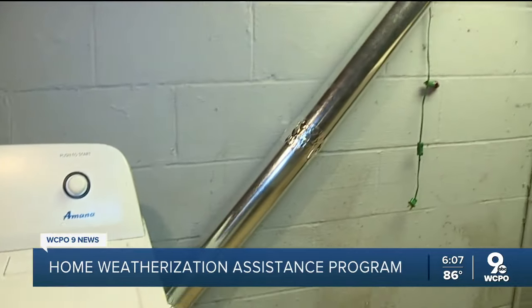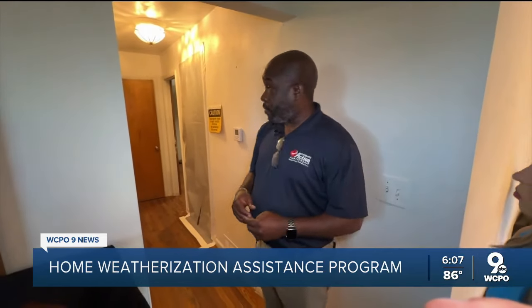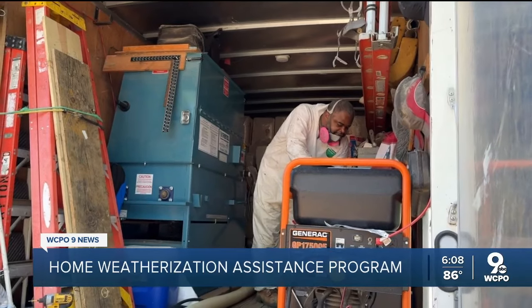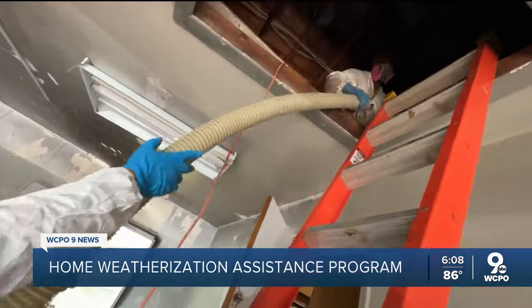They added a new pipe for the dryer vent. And upstairs, Cooper showed where technicians prepped rooms to add insulation to the exterior walls. We also saw how technicians blow insulation into the attic.